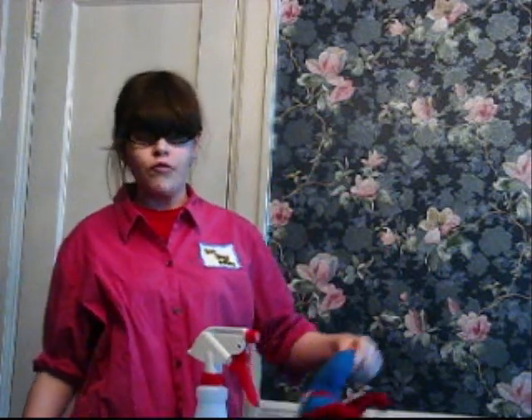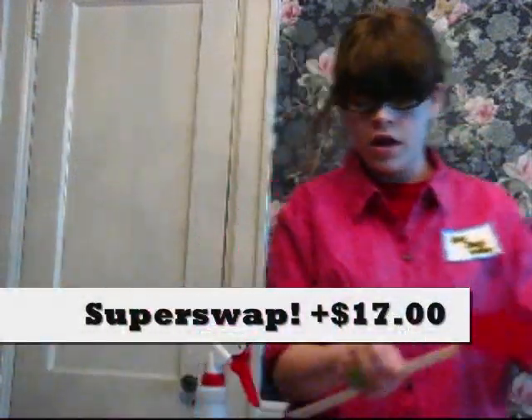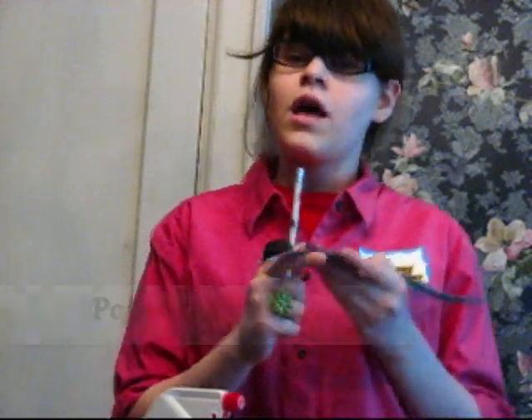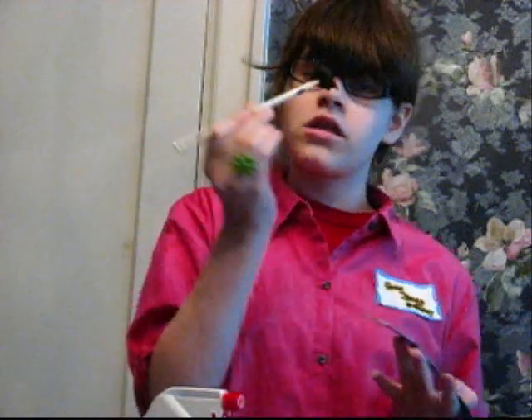Now we know there are some big bugs out there. So for the extremely large ones, you can get a free Super Swap if you call in the next 30 seconds — or even the next 15 seconds after this commercial is over. If you just add $3 to your shipping and handling fee, we'll give you a free points-and-sticks too. So after you swip up a bug, you can stick it and it'll suck in, then you can simply toss it in the trash can. If it is too big for your swap, it wouldn't be gone — how awesome is that?